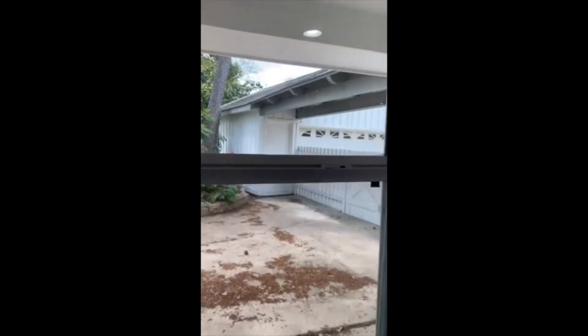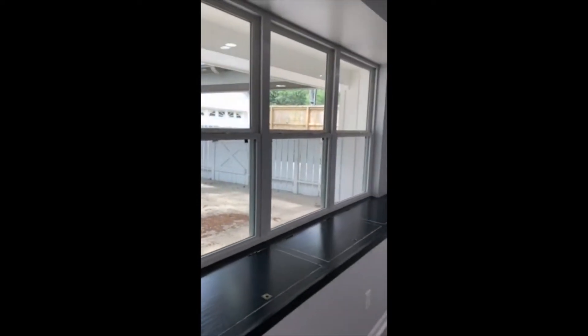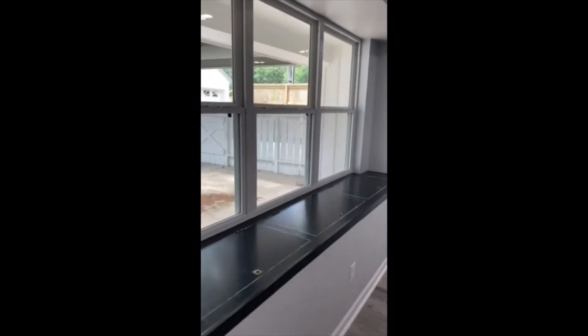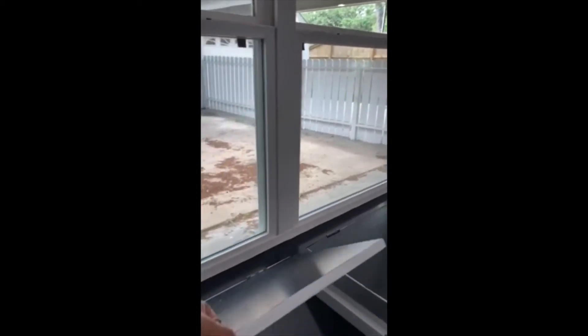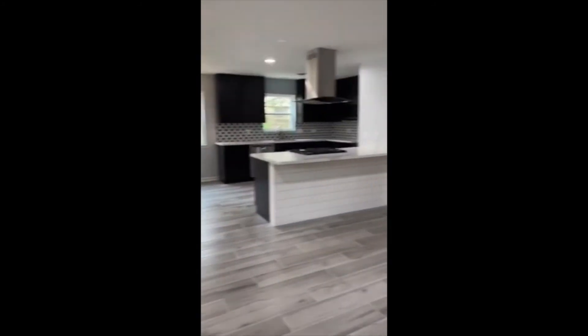This is the walkway to the garage. The family room has a large window with window boxes for storage. There's lots of storage all throughout the home.